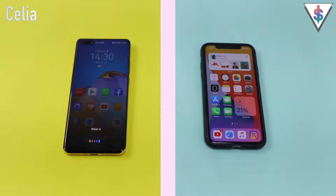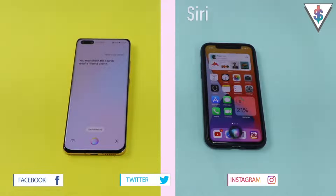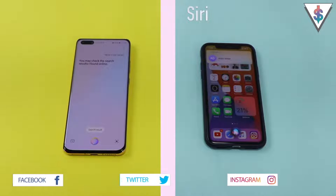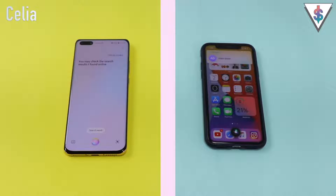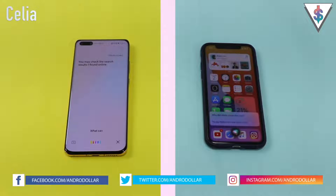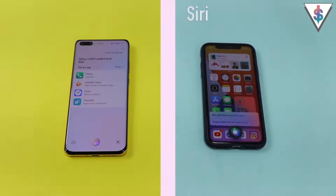What is my name? Celia: You may check the search results I found online. Siri: You're Andra — that's what you told me. Tell me a joke. Celia: You may check the search results I found online. Siri: Why did a dog cross the road? To say hello from the other side. What can you do? Celia: Sorry, I didn't understand that. Siri: Siri is here to help — get to know Siri at Apple.com.